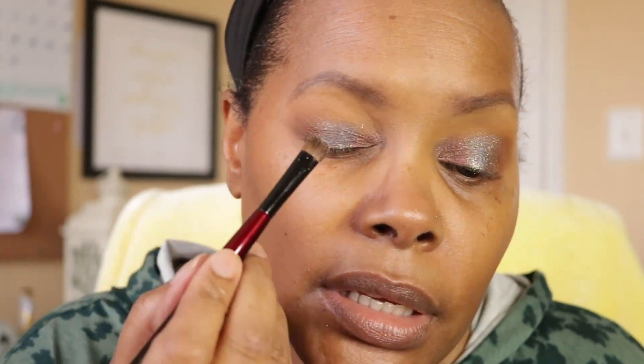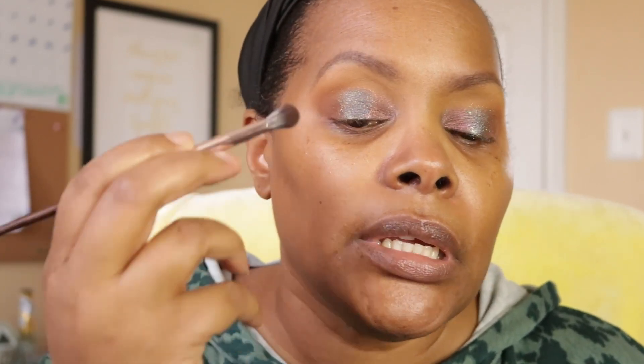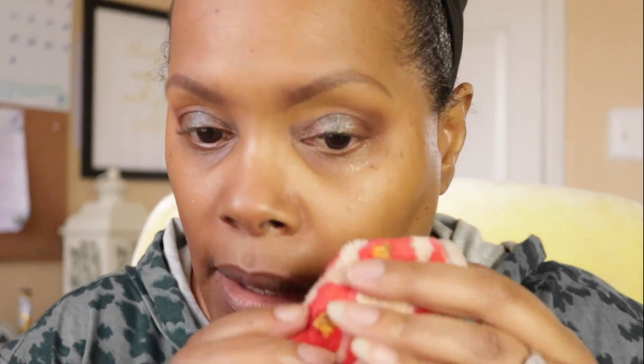Just pat it on — that makes it more pigmented. I'm going into the part of my shadow I did not want to go into. I'm going to grab my Groundwork palette again and go back into the shade Harvest to put a little more on the outer corner, because I don't want that green to be taking over. All right, stepping away from the shadows for a second.